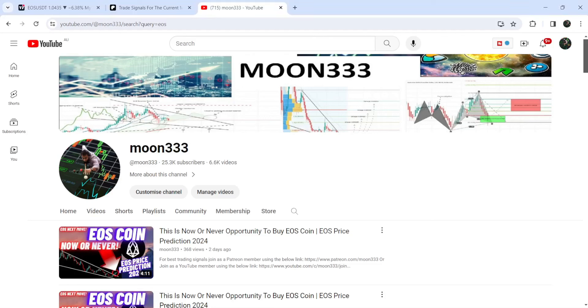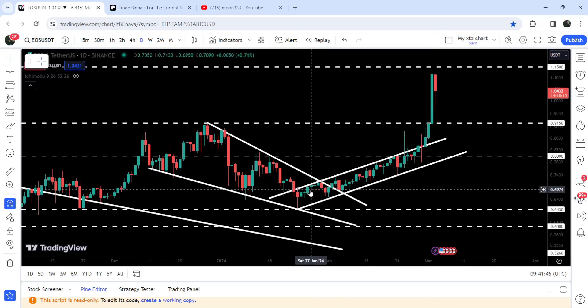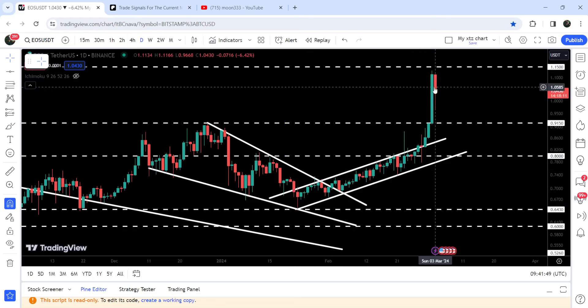Hey friends, this is Antifope. You're well and welcome to the new update on EOS coin. EOS coin has started another pump. Recently, you can see after breaking out this up channel, it has pumped very well.